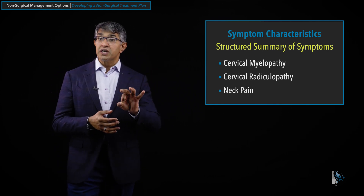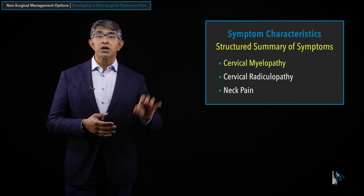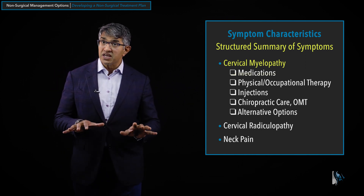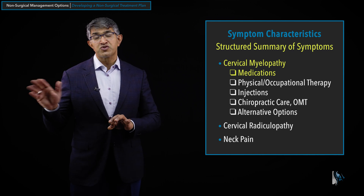If we break this down and think about the utility of all the different modalities we've talked about, let's first talk about cervical myelopathy. Cervical myelopathy tends to slowly progress, and medications will not change the course of that progression.